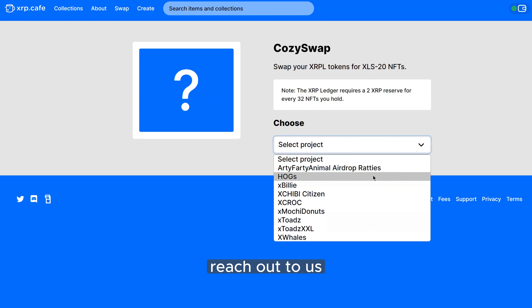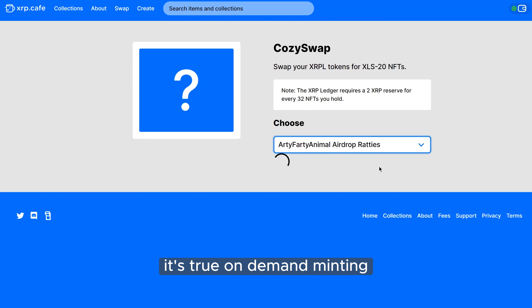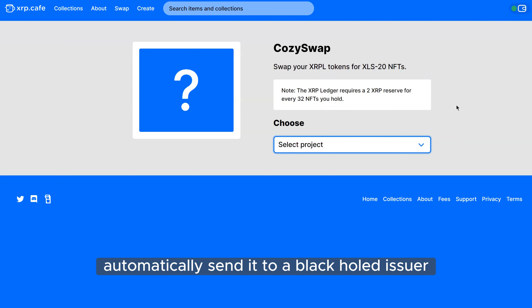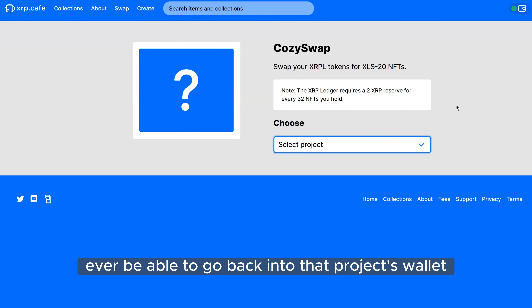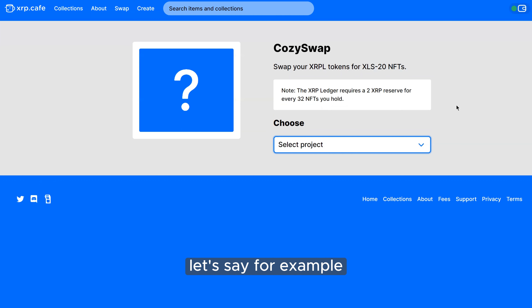So you can exchange your IOU token for the NFTs of a certain project. If you're a project with an IOU token, reach out to us and people can go in and swap their token out. The cool thing about Cozy Swap is it's true on-demand minting. When you send the IOU token, we automatically send it to the black hole issuer, so that token can never go back into the project's wallet — it gets burned — and you get your NFT. This eliminates the risk of a project going back on the secondary market and reselling.